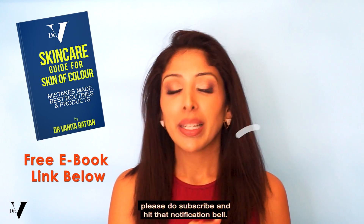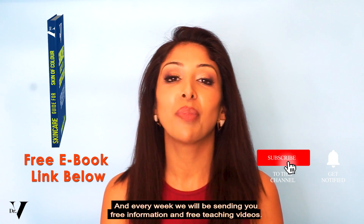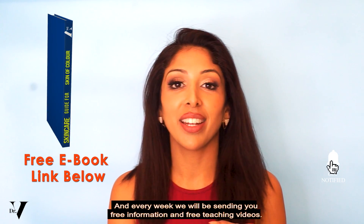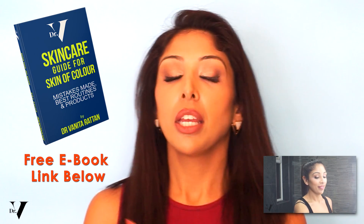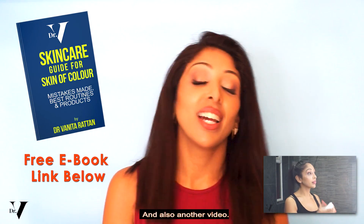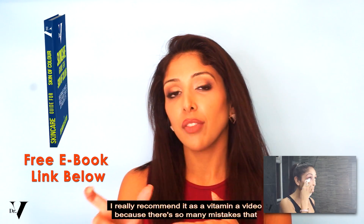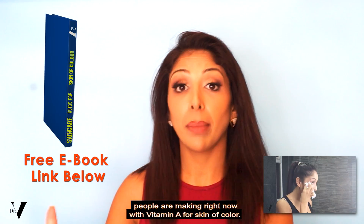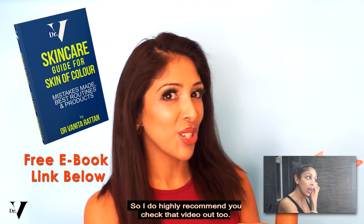If you did like this video, please do subscribe and hit that notification bell — every week we'll be sending you free information and free teaching videos. If you want to see how I wear my vitamin C in my skincare routine, please do click on my skincare routine video. Another video I really recommend is my vitamin A video, because there are so many mistakes that people are making right now with vitamin A for skin of colour.